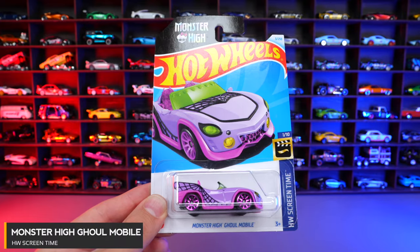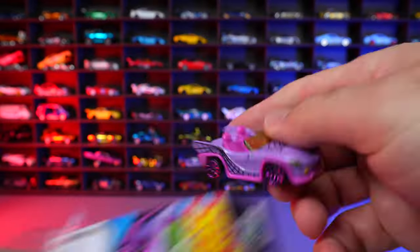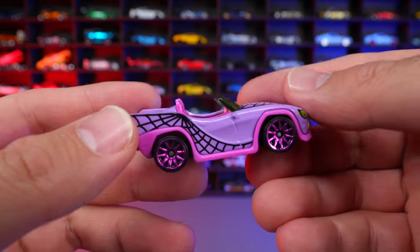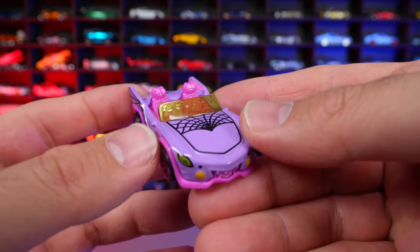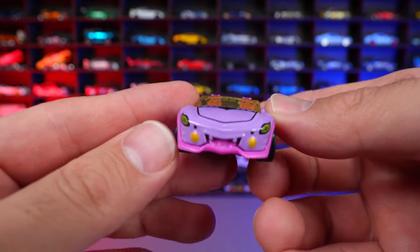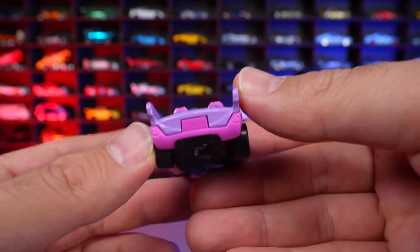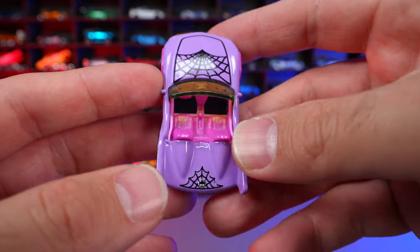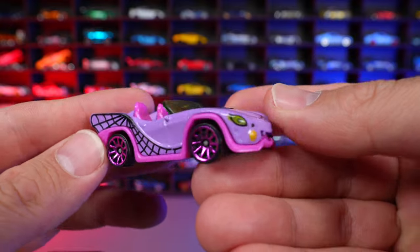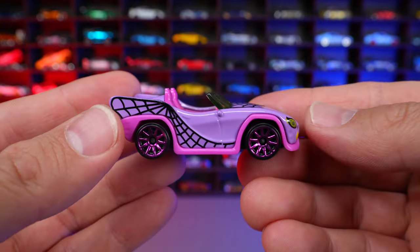Monster High Gowl Mobile from HW Screen Time. This one is very Halloween-themed with spiderwebs on the front and side. I'm not familiar with Monster High — I guess it's some sort of TV show or cartoon. Nonetheless, this is quite the interesting casting in the Hot Wheels lineup. The wheels look really good and suit it very nicely.